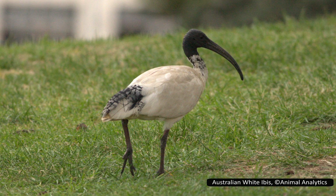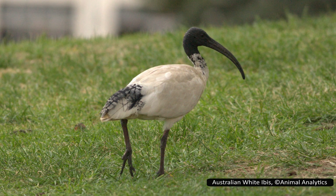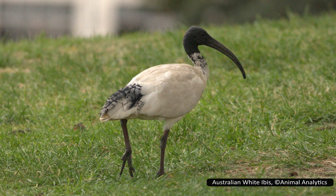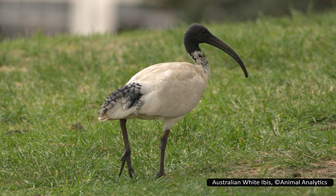Pelecaniformes are known for their large and often elaborate beaks — from the large beaks of pelicans with their pouch of skin, to the curved-billed ibises, to the weirdness of the spoonbills and shoebill. There is no shortage of beak variety in this order.